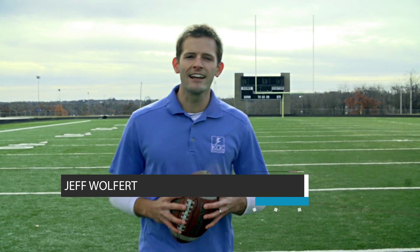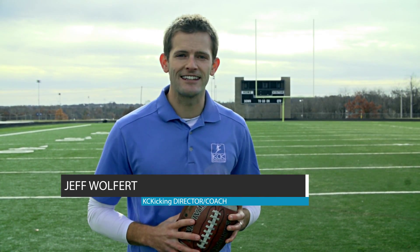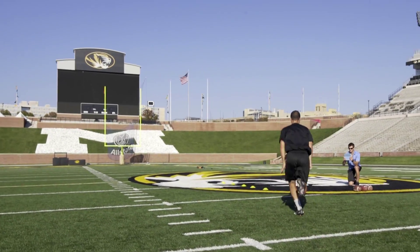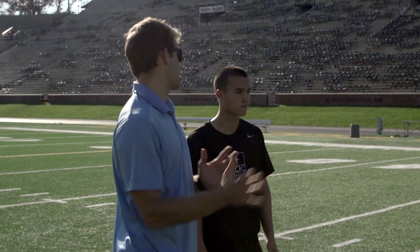We've partnered with Dari to create an exciting new offering exclusive to KC Kicking. Our kick swing analysis allows us to assess the forces produced from a kick and identify inconsistencies in a kicker's technique.